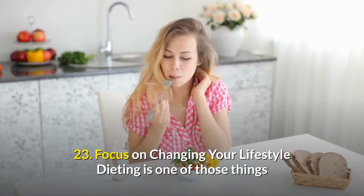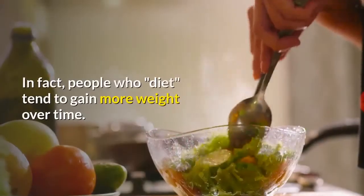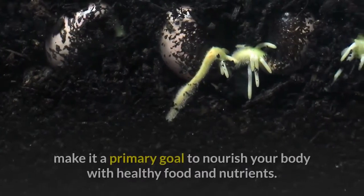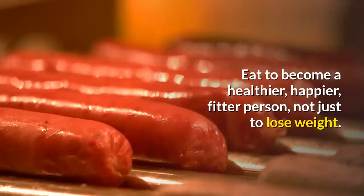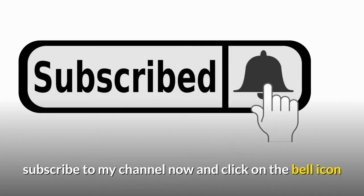Number twenty-three: focus on changing your lifestyle. Dieting is one of those things that almost always fails in the long term — in fact, people who diet tend to gain more weight over time. Instead of focusing only on losing weight, make it a primary goal to nourish your body with healthy food and nutrients. Eat to become a healthier, happier, fitter person — not just to lose weight.